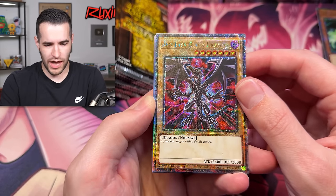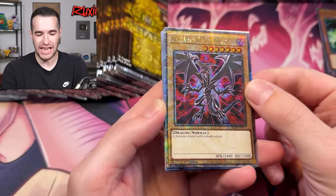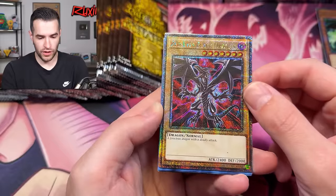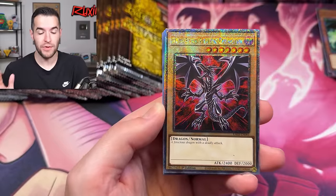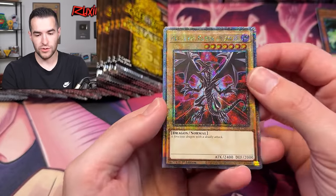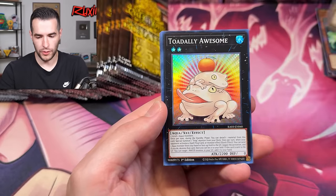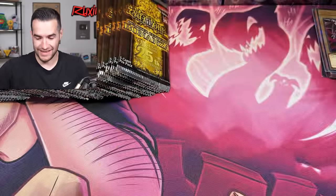Oh my goodness — the Red Eyes Black Dragon! I have been wanting this card ever since it was in Maximum Gold to be in any other print, and to get it in a QCR — I cannot wait to pull one of these for myself. This card is beautiful. I love the artwork. It might be my favorite Red Eyes artwork in Yu-Gi-Oh, like better than the original. It's a QCR. It looks amazing. That is a beautiful pull. I'm so excited about that.